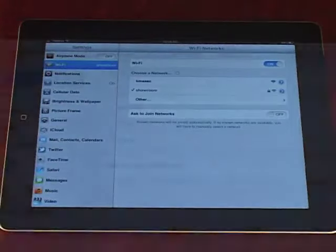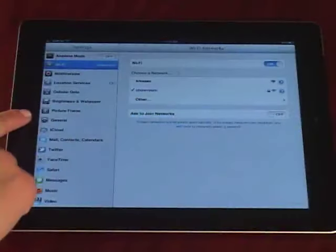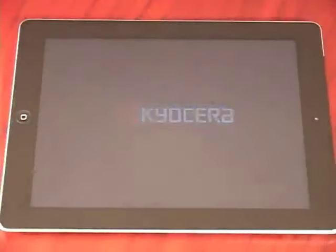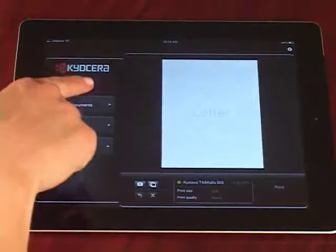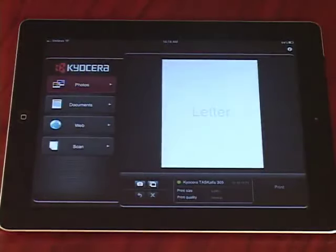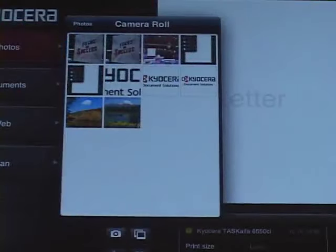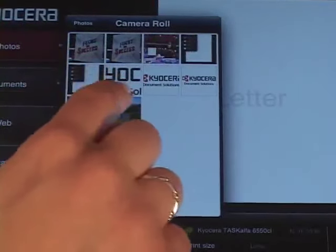Connect your smartphone or tablet to the same wireless network as the Kyocera printer or MFP. Then launch the Kyocera Mobile Print app from your device. Tap the Photos tab within the app and choose the desired photo from your photo album, or even take a photo using the camera feature embedded in the app.